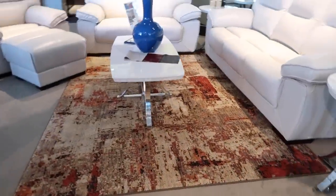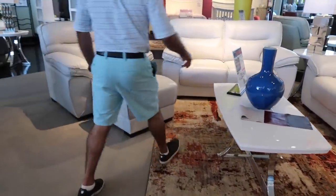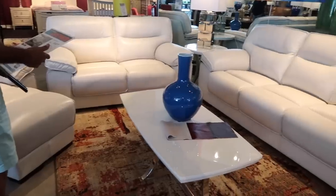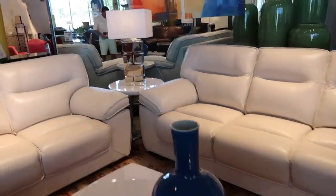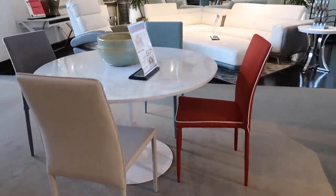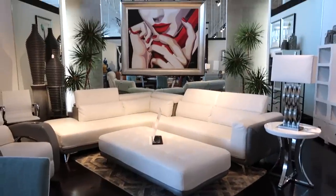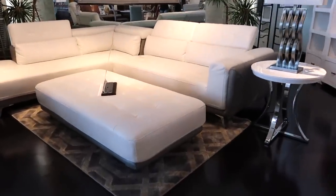Beautiful, yes, they look beautiful. Are they real? This is small, look. This is beautiful — for the kitchen or for the dining room. This is worth $1,000 for two pieces, or five pieces for $1,300.